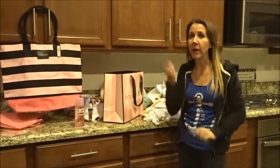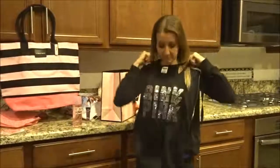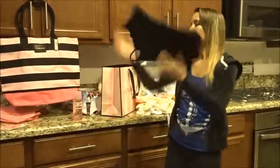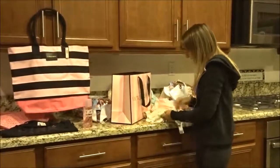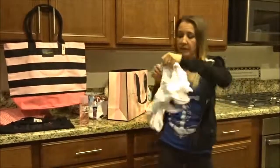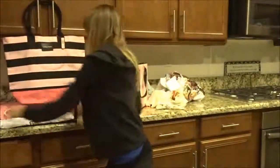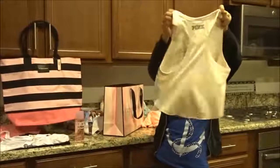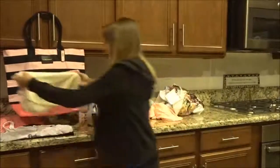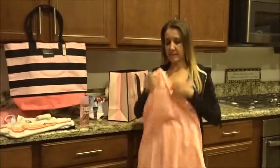Their tank tops right now are buy one get one free. So I got this really cute pink tank top with sequins on it — it was $34.95. Then I got this other tank top for free, which was $26.95. I also got this cute little belly tank top that says 'Straight Out of Bed' on the back, and this cute night shirt — it counted as a tank top because it's in the same section with the same pricing. So I bought two tank tops and got two tank tops free.